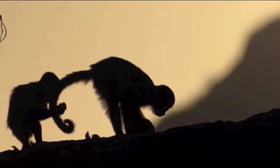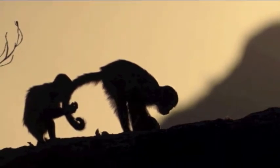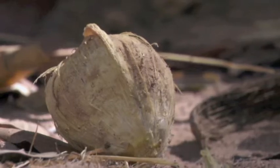This clip from BBC's Life features brown-tufted capuchins of Boa Vista, Brazil. These highly intelligent monkeys have transformed ordinary rocks into useful tools that open otherwise inaccessible nuts. The clip also shows young capuchins observing and practicing this process until it is learned.